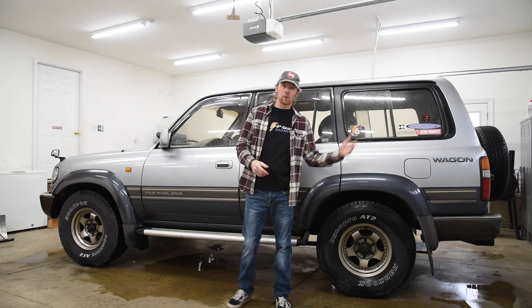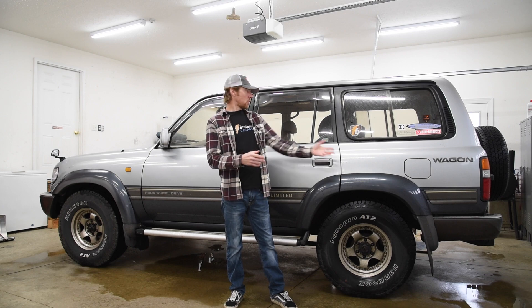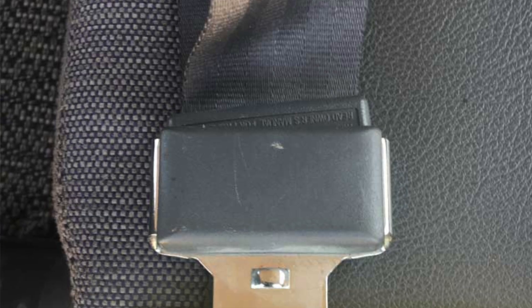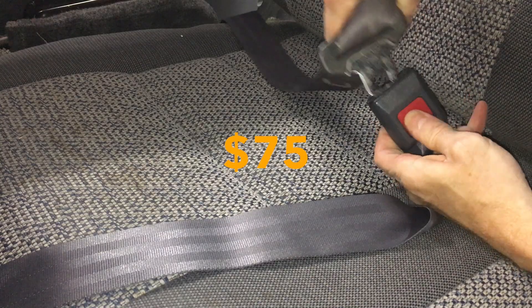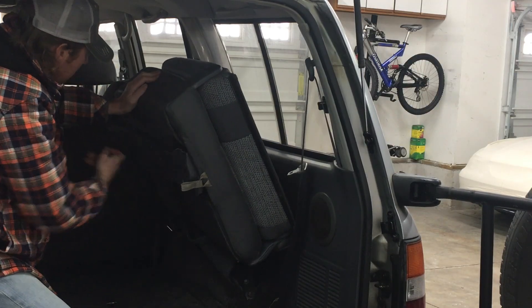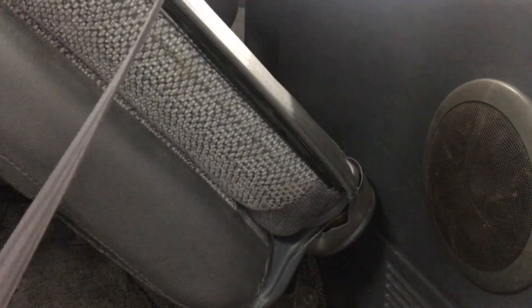So I went to install the third row seats one day to haul some passengers and took two more steps backwards. It turns out the receivers on the third row seats don't match the buckles in my '94 Land Cruiser — the cloth seats were from a 1991 and they use a different size buckle. So I had to find the matching third row gray seat belts from a '91 before I could use the third row — $75.00. Also, when I tried to fold the right third row seat up out of the way, it wouldn't go up all the way because of the wider rear panel covering the rear AC unit. Didn't see that one coming.